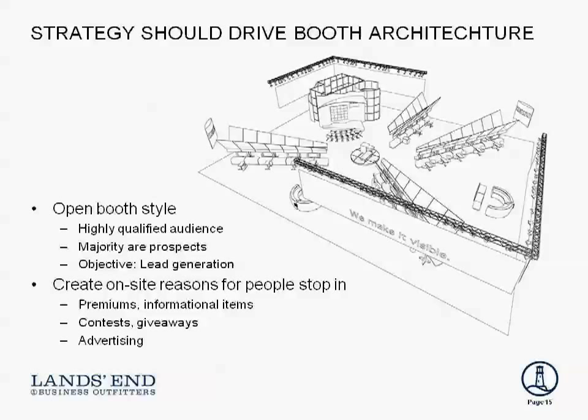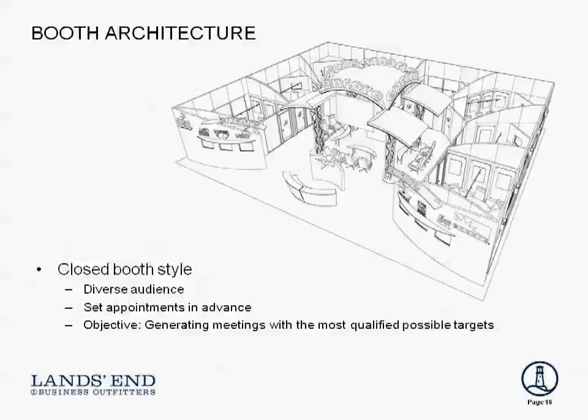If that's the case, you want to come up with good reasons for why they should stop by — visible tchotchkes, pre-show promotions designed to motivate people to stop by and have a conversation. The other strategy, the closed booth style, involves deliberately building a wall on three sides. This is a good strategy when not very many people on the show floor are likely to be buyers and you don't want to waste your time with people who are never going to buy from you.